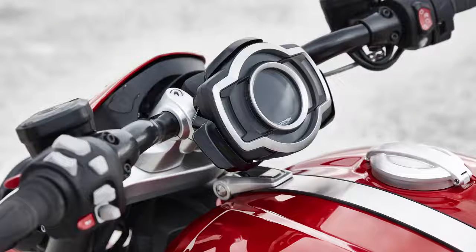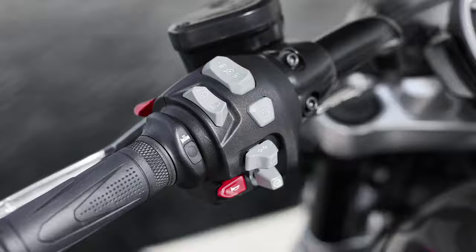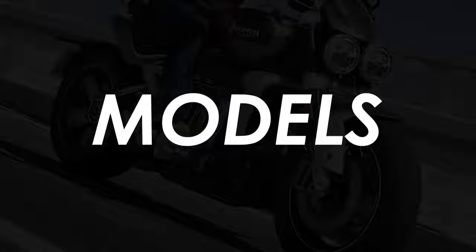In Triumph's defence, the Rocket isn't really a bike intended to have a phone mounted to the bars. The TFT screen can connect to your phone and make use of the My Triumph app and Google Sat Nav, as well as being able to control your music and phone from the bars. You can even control a GoPro if you so wish.